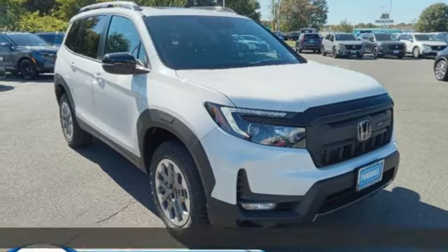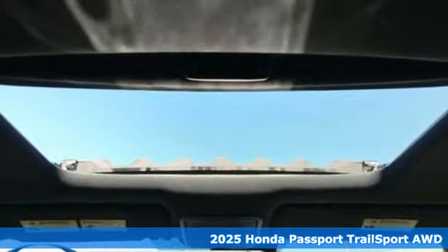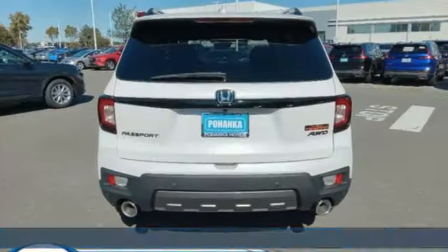Here's a new 2025 Honda Passport. Honda's created some of the most admired vehicles on the planet, and this one is equipped for all your driving needs and wants.